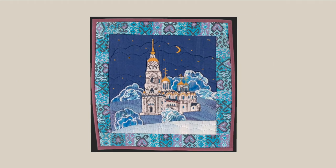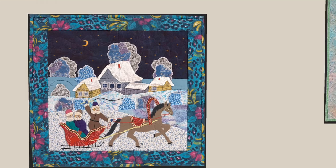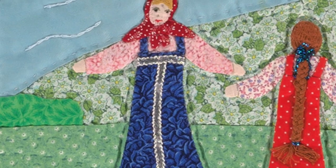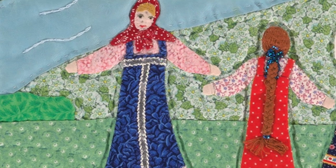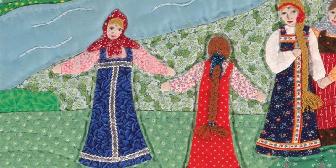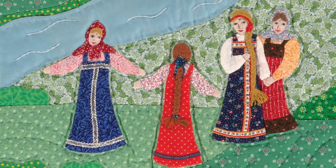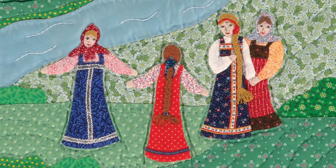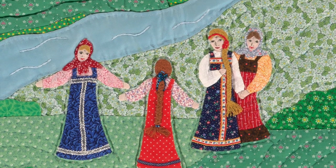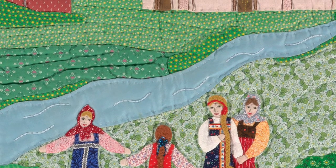Finally, we see some more young women in traditional dress, again wearing seraphon dresses and headscarves. They are sort of dancing across the river from Suzdal's Church of St. Nicholas. It's again a very pastoral, pleasant scene evoking traditional life in this part of Russia.